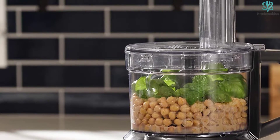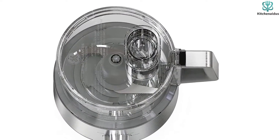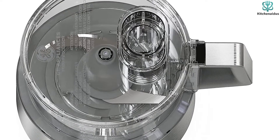The medium-fine reversible slicing and shredding disc allows you to make perfect slices of cheese, vegetables, and more. This food processor is great for those looking for a durable and reliable model with a 12-cup capacity.